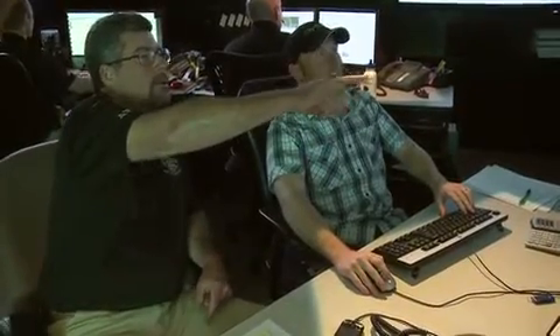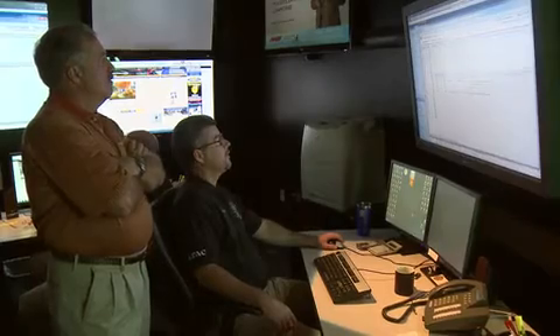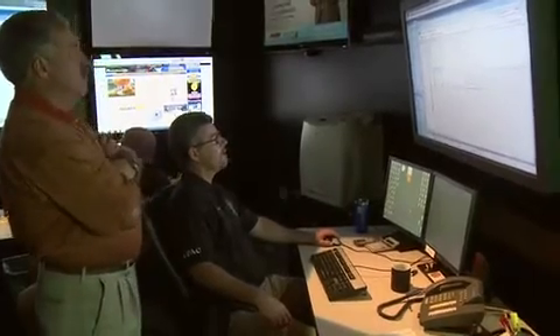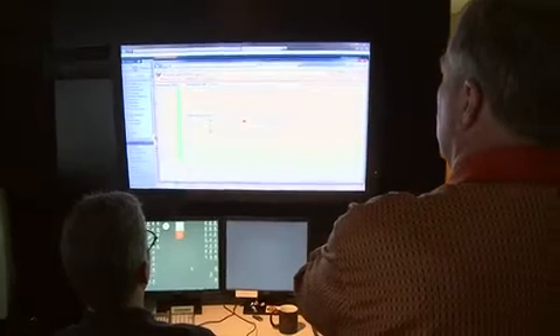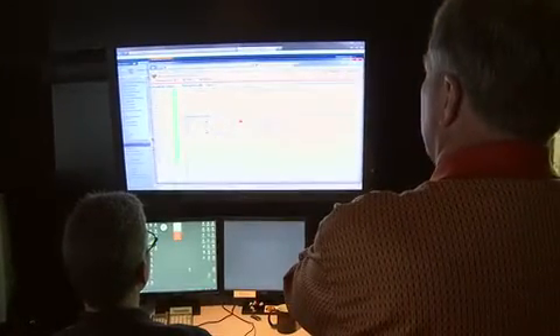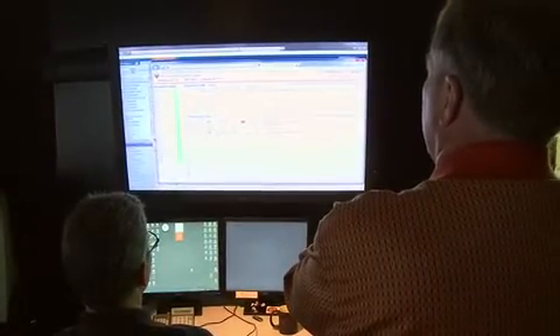Ogden PD is not the largest police department in the state of Utah, but it's an agency that saw the light, had inspired leaders like Chief Greiner who said let's get this done. They're going to be an example not only for the state of Utah but for the whole nation. The real-time mapping — knowing where your officers are, knowing where your felons, parolees, and probationers are, knowing who they are, knowing where warrants are that need to be served on a real-time basis — is just incredible and a huge boon to law enforcement.